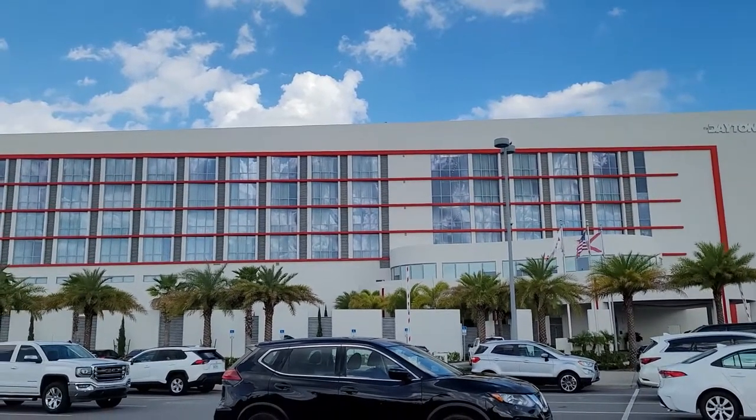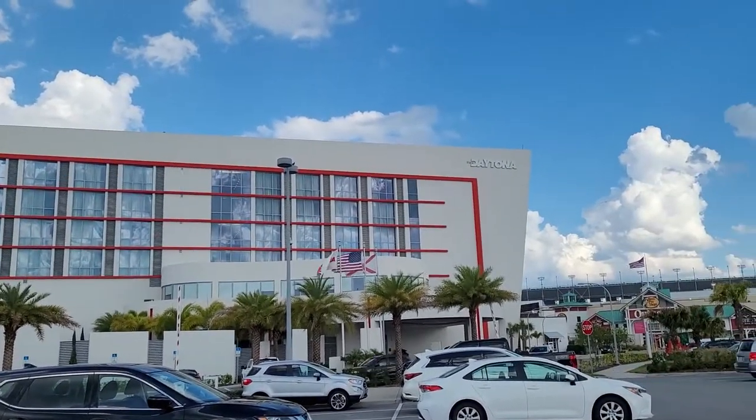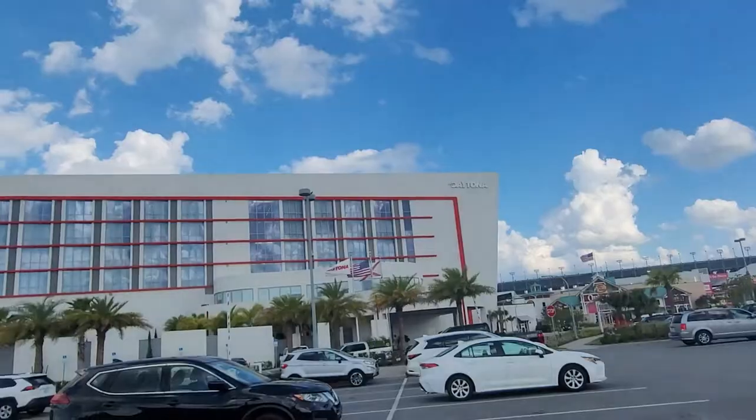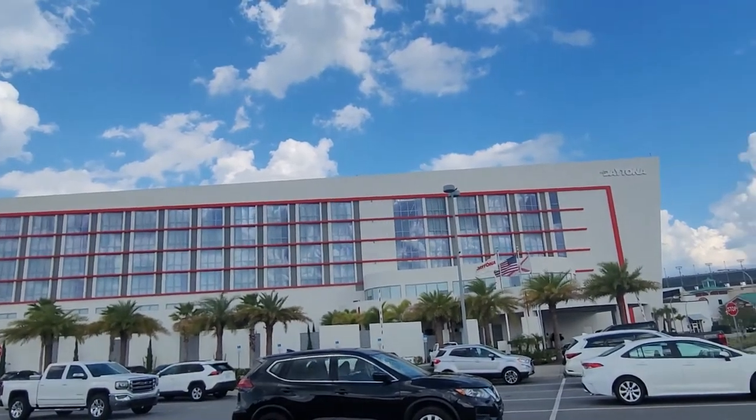I'm going to show you a little bit of our room from our stay at the Daytona, at the One Daytona Shopping Center in Daytona Beach, Florida.